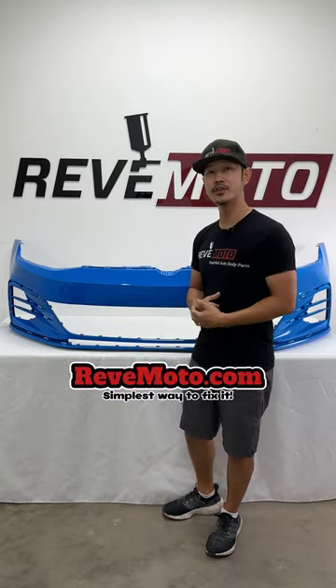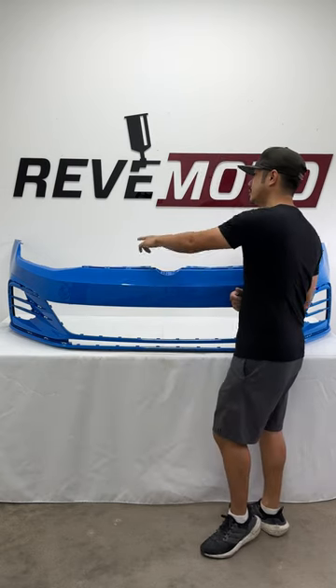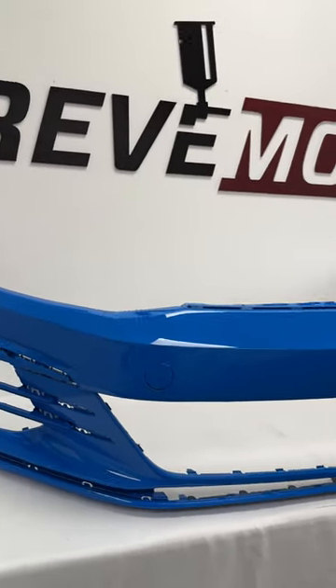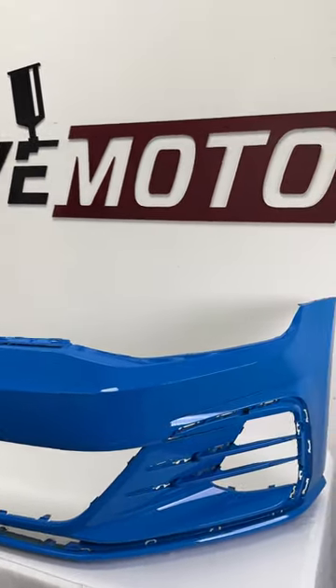It's Lon from Redmoto and today we're going to be featuring this 2018-2021 Volkswagen GTI front bumper. This particular color, from what I hear, is going to be a very rare color — you guessed it, cornflower blue.